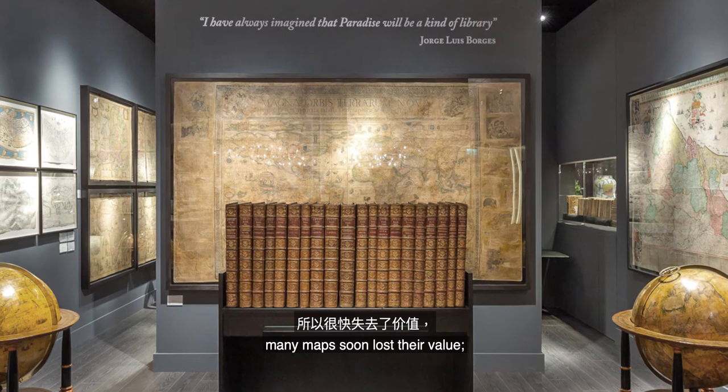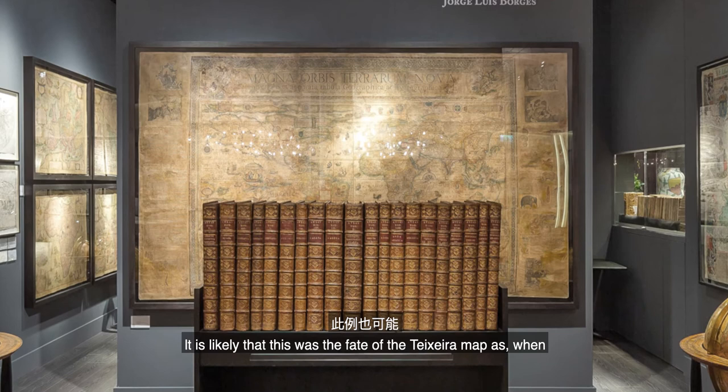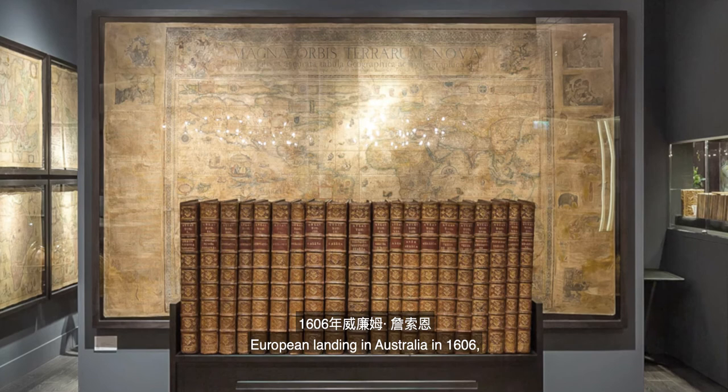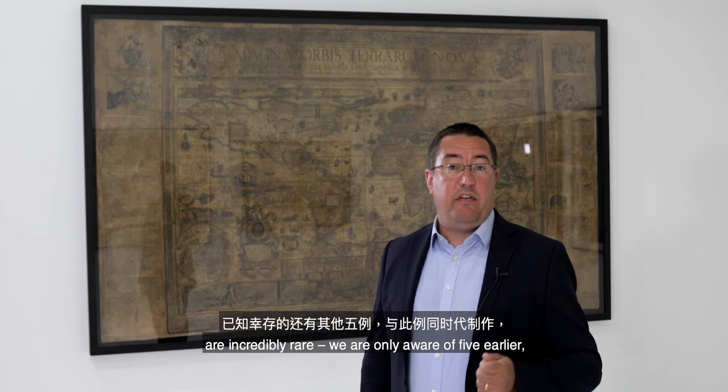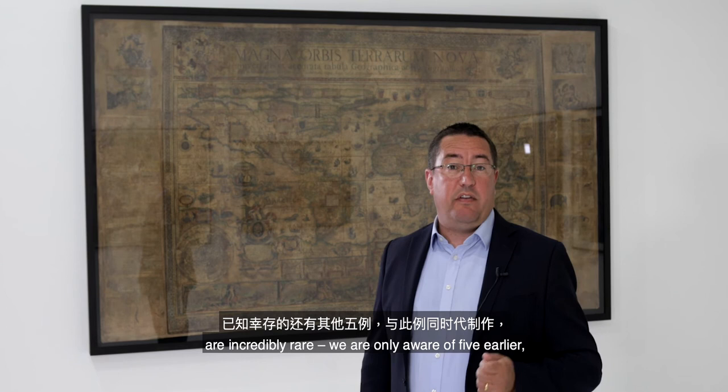Due to the rapid rate of discovery at the beginning of the 17th century, many maps soon lost their value, the owners replacing obsolete maps with new ones. It is likely that this was the fate of the Teixeira map, as when Willem Janssen made the first documented European landing in Australia in 1606, this map — for all its grandeur, confidence and its wonderful large southern continent — would have looked very outdated, and its impact as a symbol of both status and science diminished. Dutch wall maps of the world from this era are incredibly rare. We are only aware of five earlier, and only one by Petrus Plancius survived in its original state. The present work is one of only two surviving complete examples.